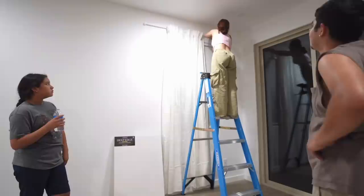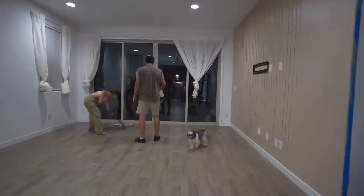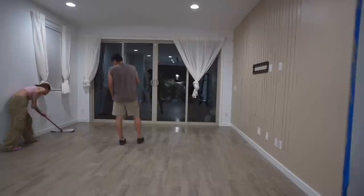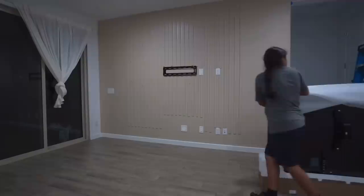Being particular about everything, I was trying to make sure everything was perfect while Gabriel was over it. We cleaned, swept, mopped, and vacuumed. We put up the curtains, and now it was finally time to put the TV up.